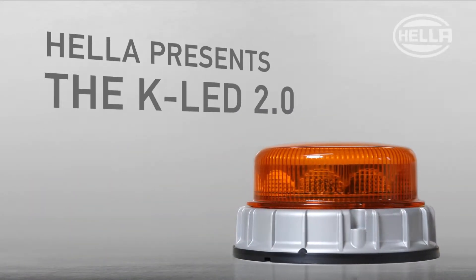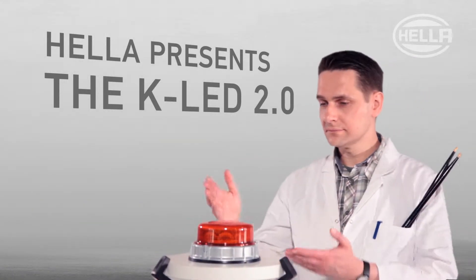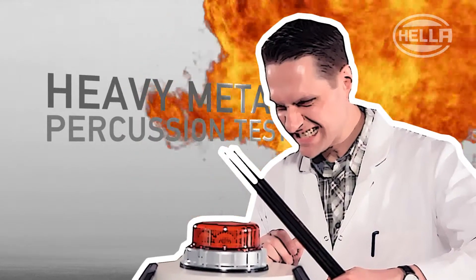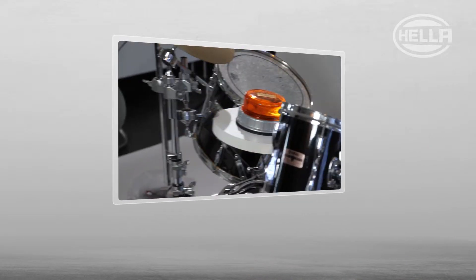Today we want to introduce the KLED 2.0 and show you one of the most rugged tests that a beacon has ever been subjected to. It's heavy, it's metal — it's the heavy metal percussion test. And be honest, you have never seen anything like this before.